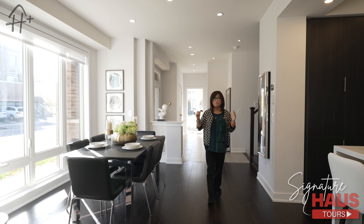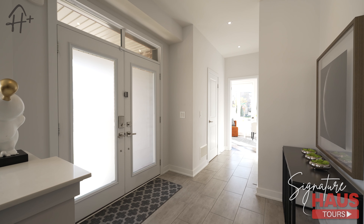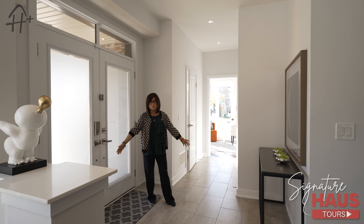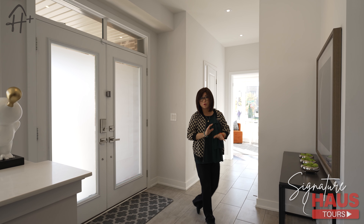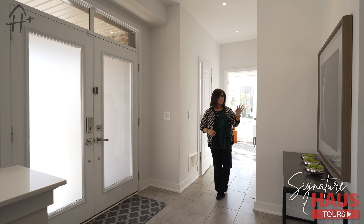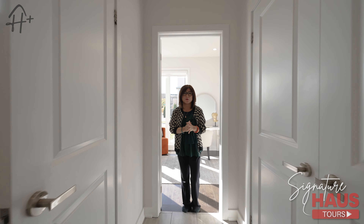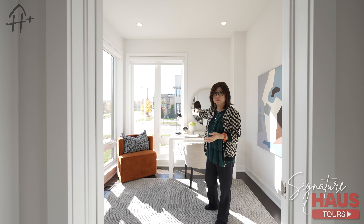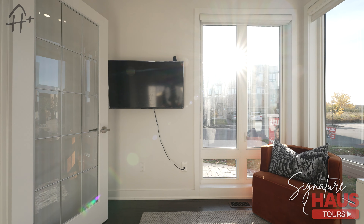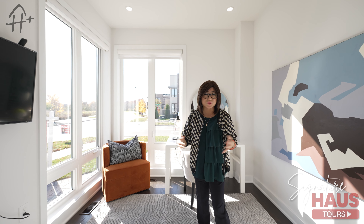Now we can come over to the foyer area. The main door is a double door — really big and spacious. You can put a bench here so you can sit down to put on your shoes before going out. Over here is a double-door closet to put your coats and shoes inside, and also a powder room. Now we're going to see the den. A lot of people would love to have their office on the main floor, and this one gives you a lot of sunlight and windows. You can put your desk and shelf here to work from home or study.